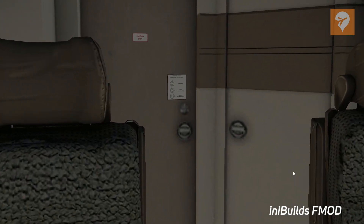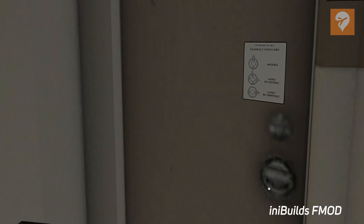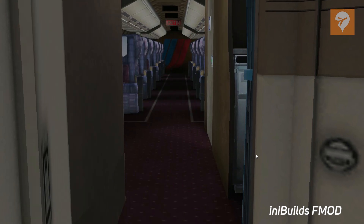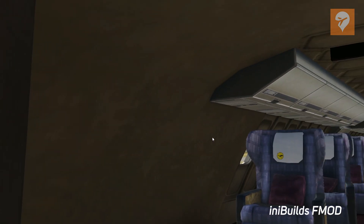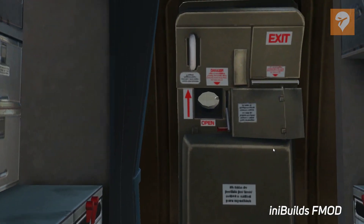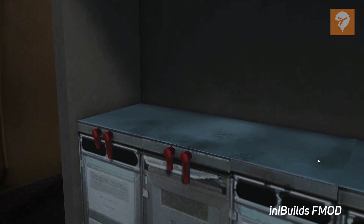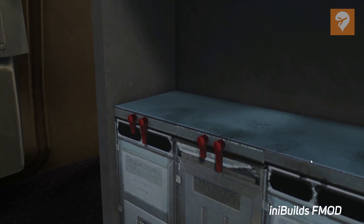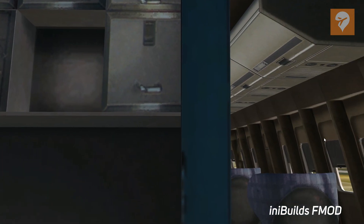Departing the cockpit, we now have a flight deck door sound. Moving through the cabin, you get aircraft ambience which wasn't included in the default. I notice this more especially around the galleys — the galleys seem to have more of a machinery and equipment running type sound than the seating areas.